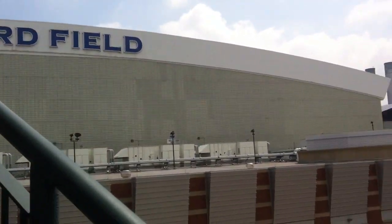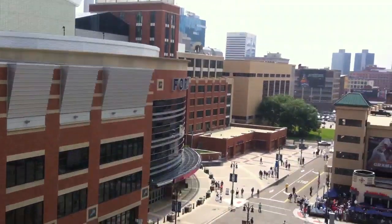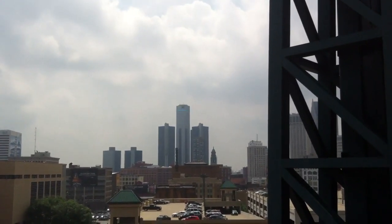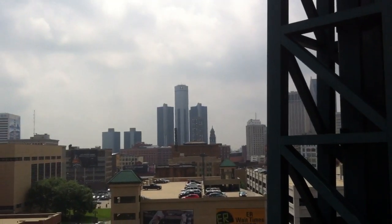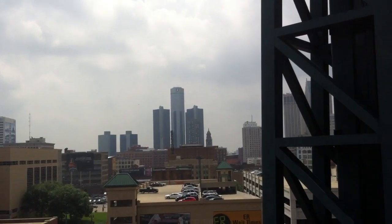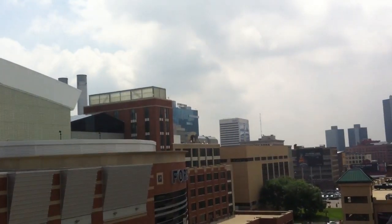What's up everybody? It's Ford Field where the Detroit Lions play at. There is the GM building again. The old Renaissance Center. I don't know if you remember the movie Renaissance Man with Danny DeVito. They kind of showed a picture of that during the movie. There's the Greektown Casino.